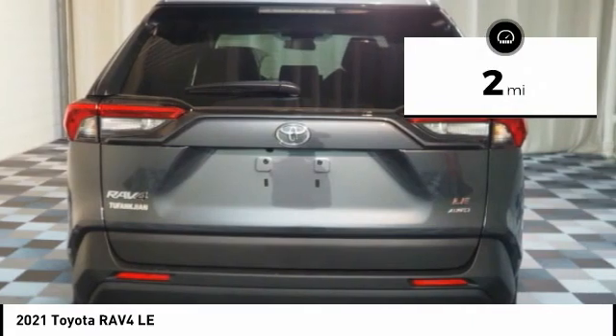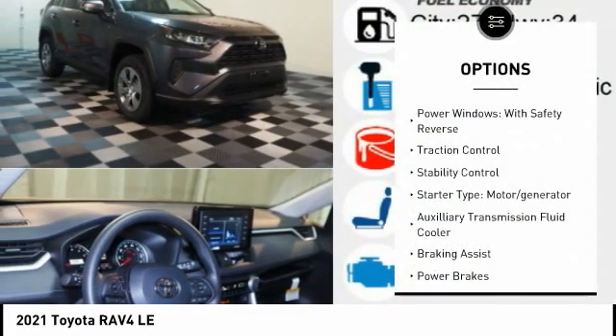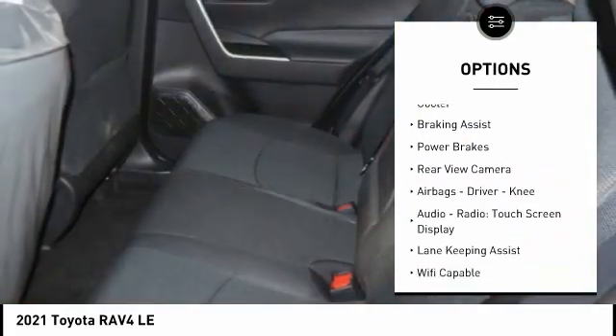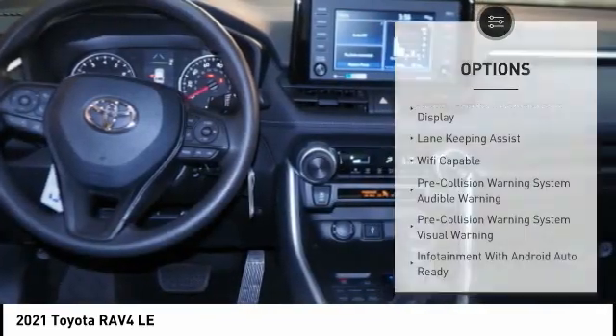This vehicle has less than 100 miles. Here are some of this vehicle's great options: power windows with safety reverse, traction control, stability control, starter type motor generator, and auxiliary transmission fluid cooler.